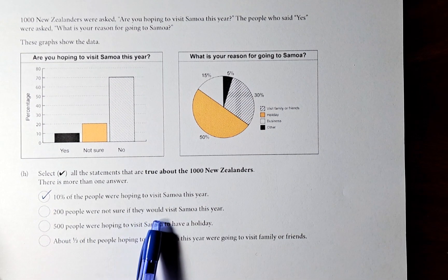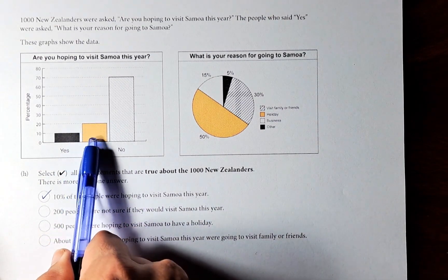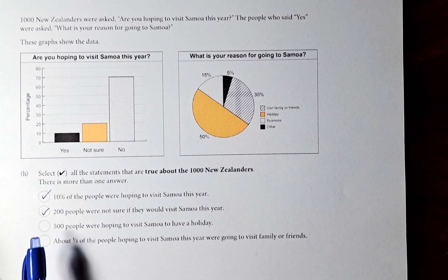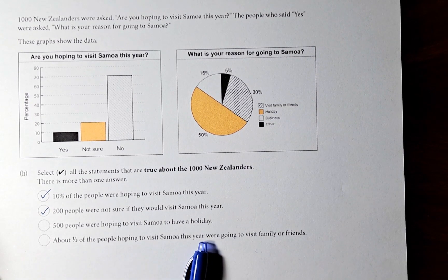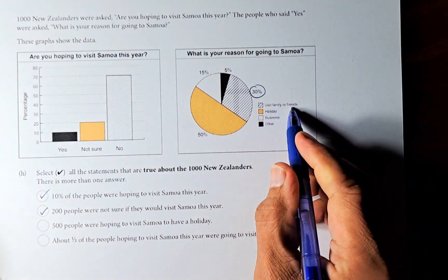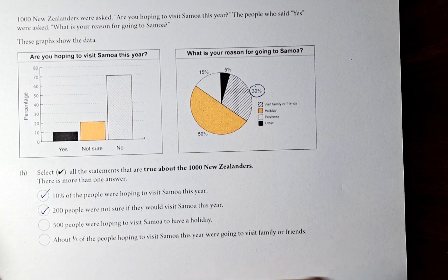Statement 2: 200 people were not sure if they would visit Samoa this year. Looking at the graph, 'not sure' is 20%, and 20% of 1,000 is 200 — that is also true. Statement 4: About one third of the people hoping to visit Samoa were going to visit friends or relatives. Looking at this chart, friends and relatives is 30%, which is approximately one third, so that is acceptable and true.